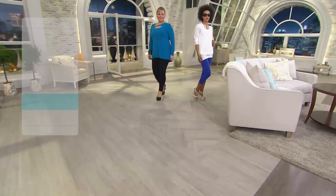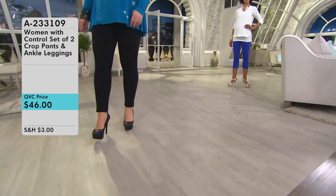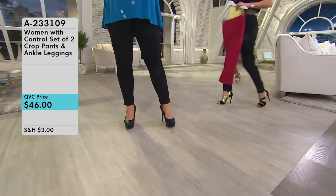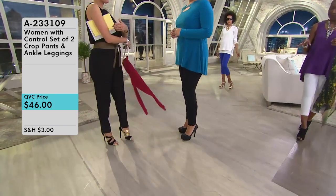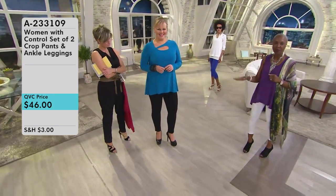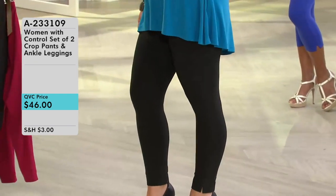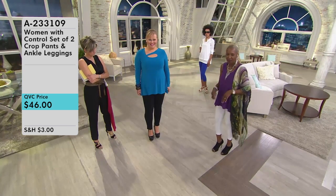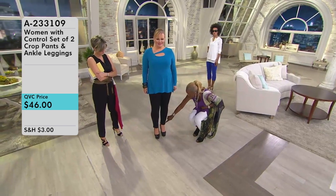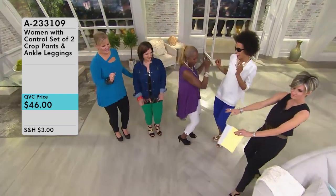I'm going to recommend a Women with Control item I recently purchased — item number A233109 — a set of two Women with Control Capri ankle leggings. I got the black and the red. Leggings are going to be perfect for spring. They're perfect for Women with Control because you're getting 14% spandex with a butt lift built in. They'll look really great under our Susan Graver tunic, and they're particularly good because they're ankle length — meaning we stay cool and show off all the fun footwear we'll be wearing in spring.